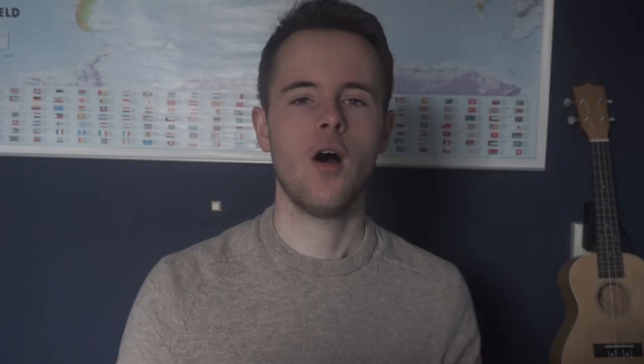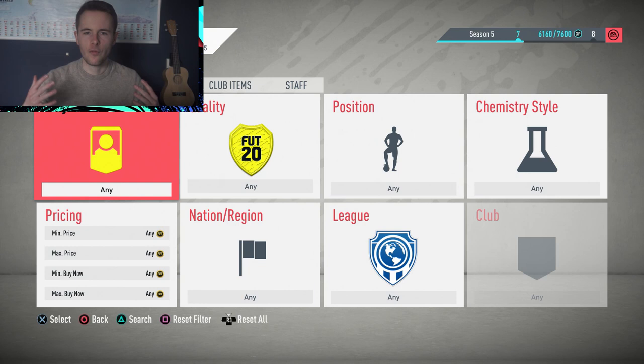Before we go any further, I'm also on Twitch TV where I will be live streaming and trading from zero to one million coins. If you're interested, click the link down below in the description box and follow so you get notified when I go live.